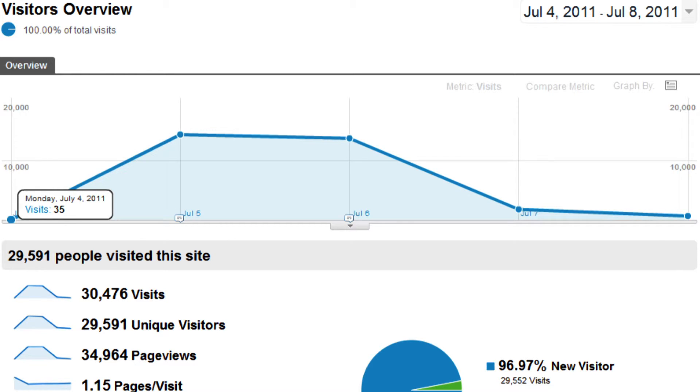This is Google Analytics — what the web traffic looked like. We had 35 visitors on Monday and 15,000 on Tuesday, 15,000 again on Wednesday, and it kind of tapered off from there. Just a huge increase in the amount of people visiting our site, all about this one piece of content.